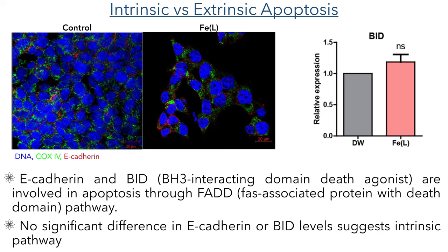There are two broad categories of apoptosis which can occur. Intrinsic apoptosis occurs when there is damage within the cell, whereas extrinsic apoptosis is seen when damage occurs to the cell from the outside. To determine which pathway was occurring, they fluorescently labelled E-cadherin, a type of adhesion molecule which interacts with death receptors when apoptosis occurs through an extrinsic pathway. They also quantified the levels of BID, which is also involved in the extrinsic apoptosis pathway. The researchers didn't find any significant changes in the levels of these molecules, suggesting that the compound is acting through the intrinsic pathway.